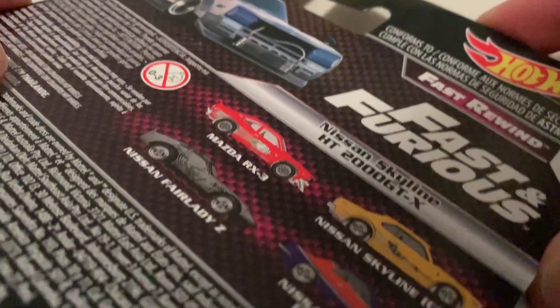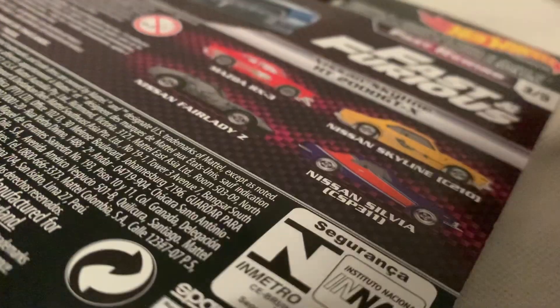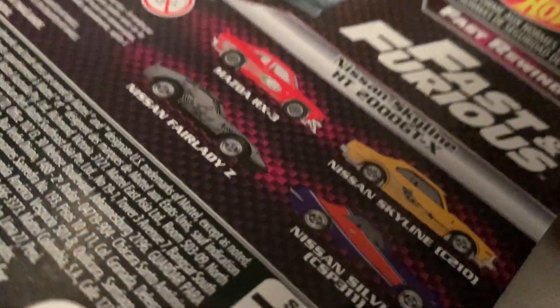Here's the back of the card. I do finally have them all — this is the last one I was looking for, so review them all; check out my channel for the rest of those if you missed them.